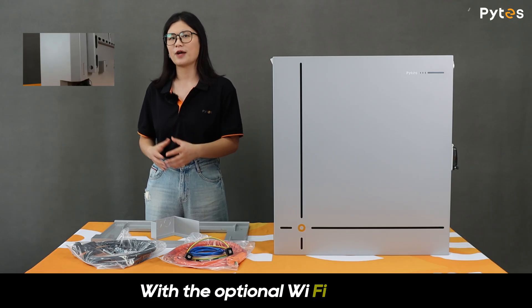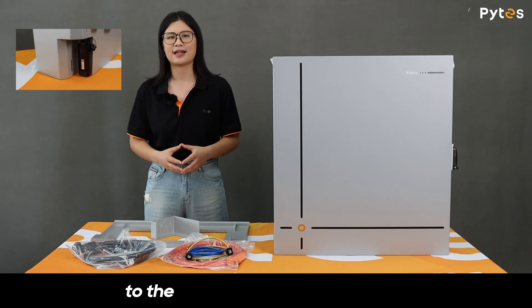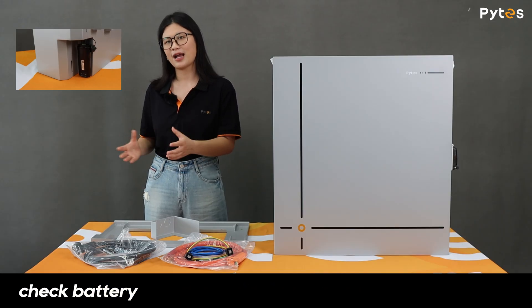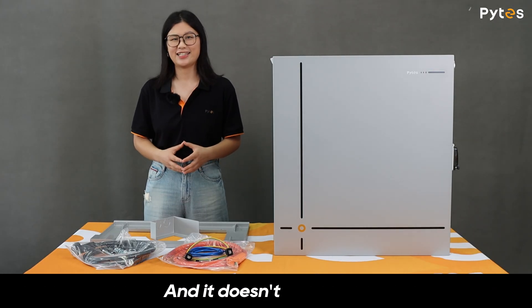With the optional WiFi module, all battery data can be securely synced to the cloud, which means you can check battery health and performance anytime, anywhere. And it doesn't stop here.